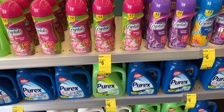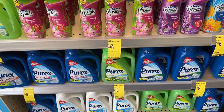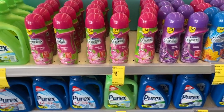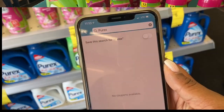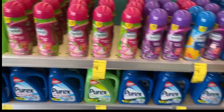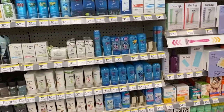This is actually a decent deal on Purex — they are three for six dollars, which makes them two dollars each. I'm going to double check the Walgreens app, but to get Purex and Purex Crystals for just two dollars each is definitely a great price. No Purex coupons in the app, but it's such a great deal to get these for two dollars each.